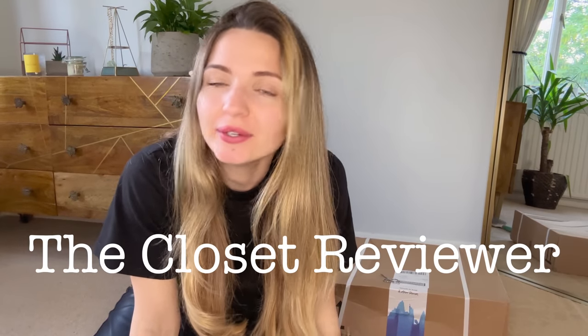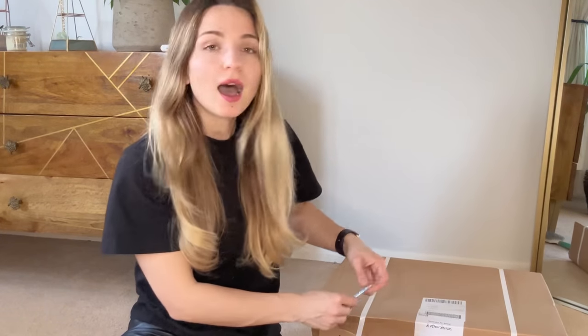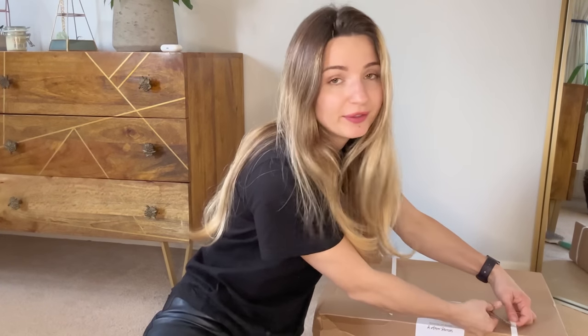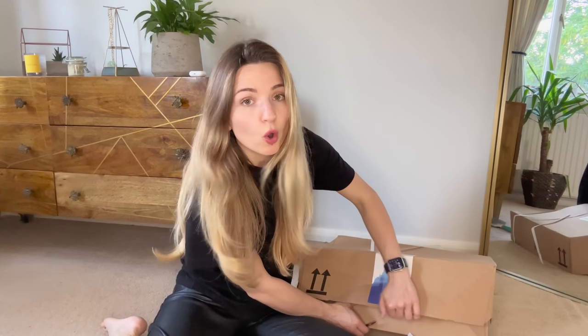Hello guys, I hope you are all well. The Closet Reviewer here, and I would like to open with you my parcel from & Other Stories. I bought a few summer pieces because the weather is finally getting better and warmer.